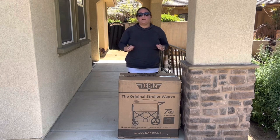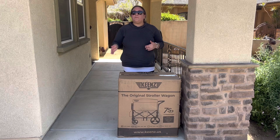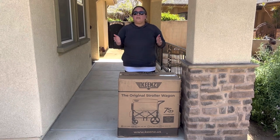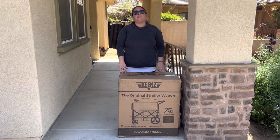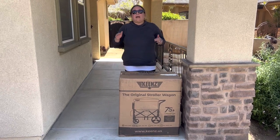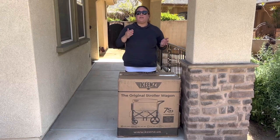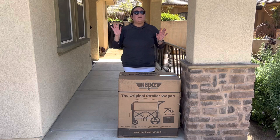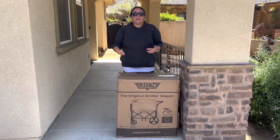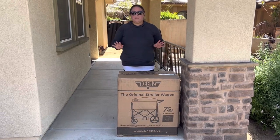At the time of that video my girls were barely two and barely three. They are now seven and eight. That old wagon doesn't have a foot well — this one does. Also, that wagon holds two children, this one holds four. My sister now has a five-year-old and a three-year-old, so when we go out together it'll be nice to have one wagon that holds all four children.